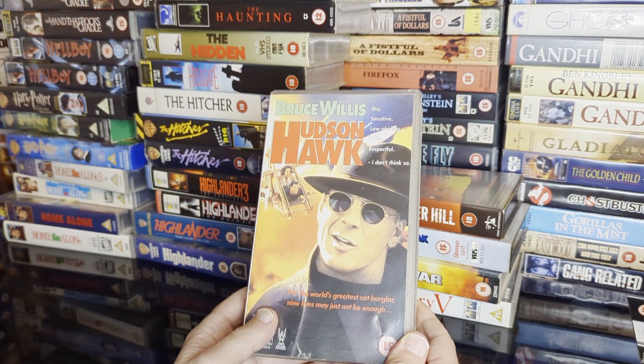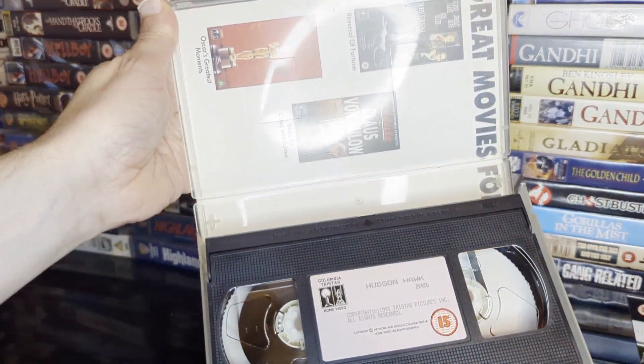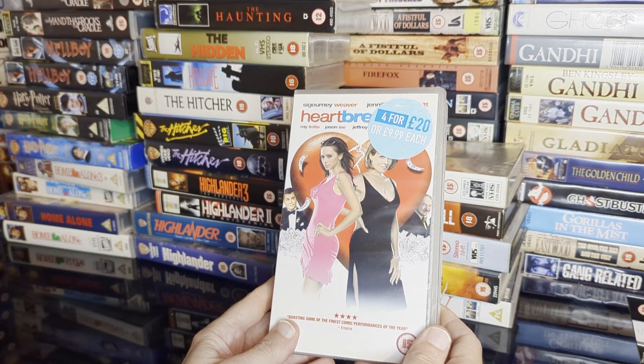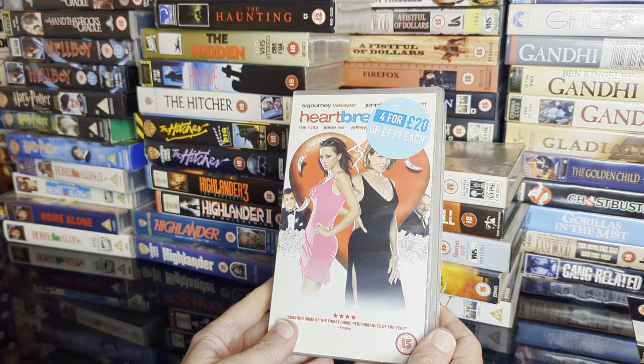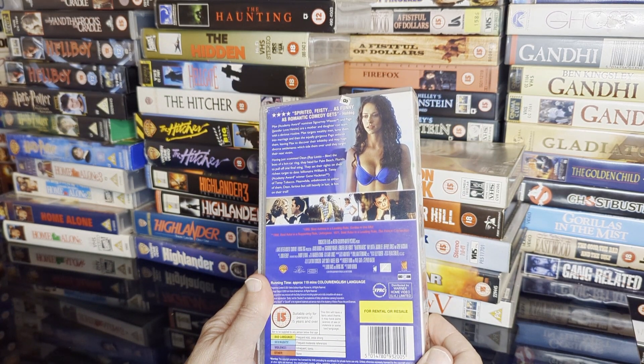Or Bruce Willis — Hudson Hawk. Big bomb on release but I find it highly entertaining. Not seen this one — Heartbreakers, with Sigourney Weaver and Jennifer Love Hewitt, and Gene Hackman. Oh, maybe worth a watch.